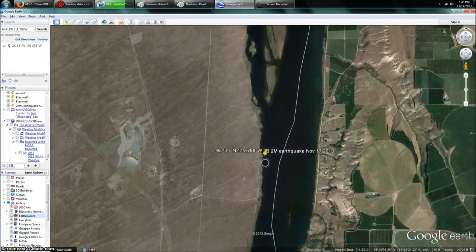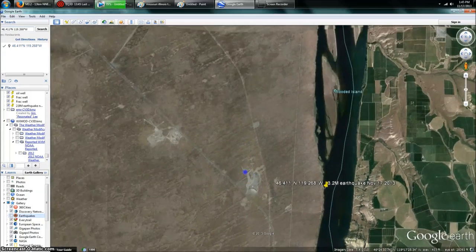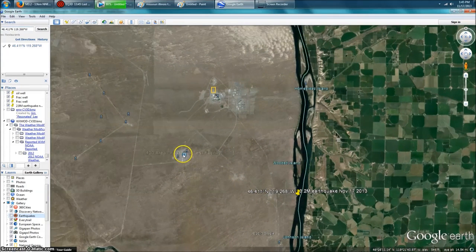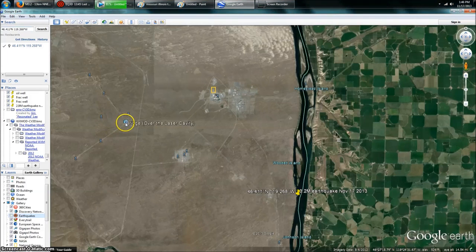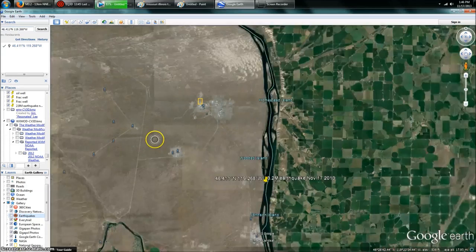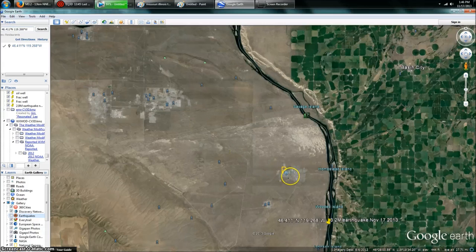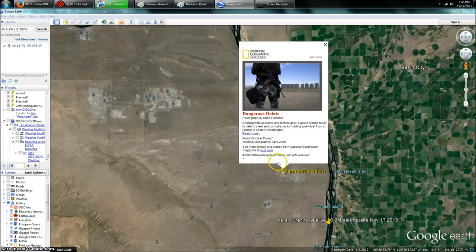So here it is. Let me back this out just a little bit, and you guys are going to see a couple of things. We've got the Fast Flux Test Facility. We also have the gravity wave sensor station LIGO, and the start of the Hanford nuclear waste disposal facility — plutonium, uranium. You can click on some of these. This one is National Geographic; it says 'dangerous debris.'